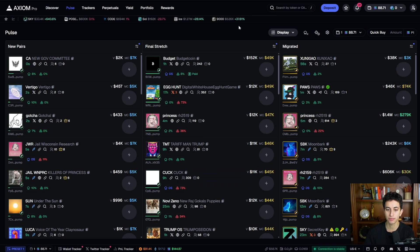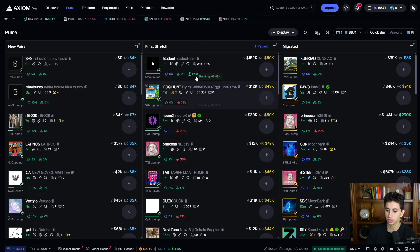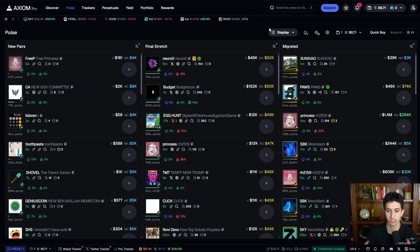The first step is you're going to be sitting on the Pulse tab about 99% of the time when using Axiom, because this is where you can spot new tokens as they're being deployed and skyrocketing in market cap. The first and most important thing to do is set up the actual display.